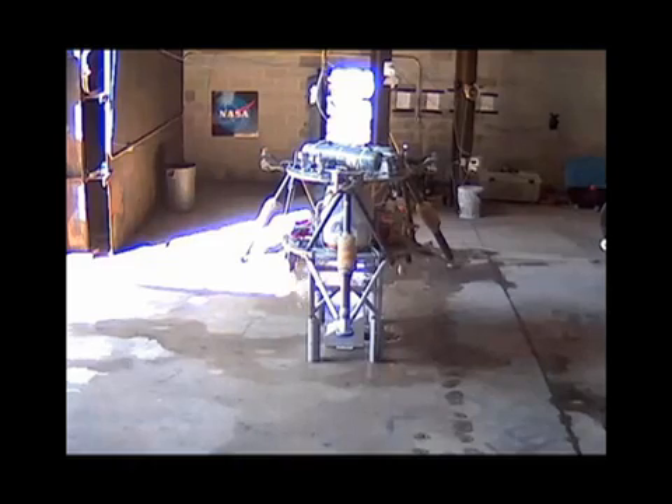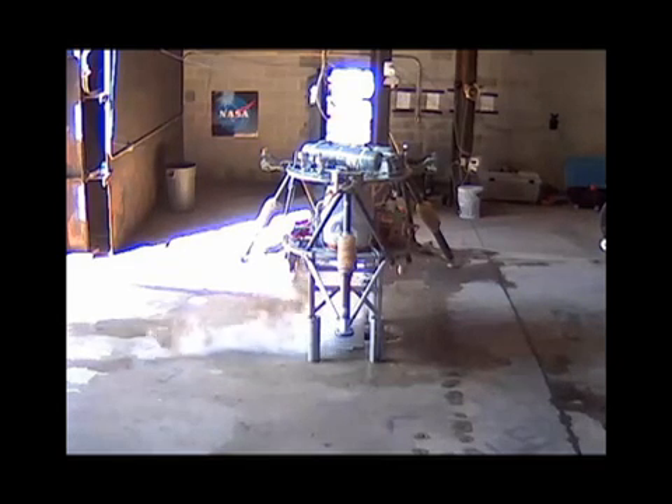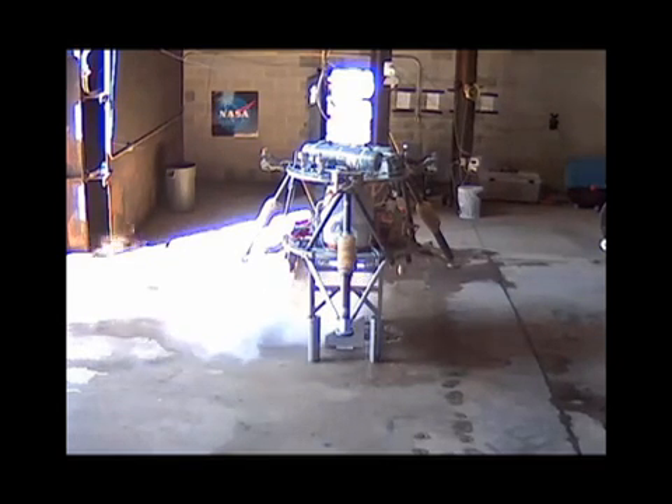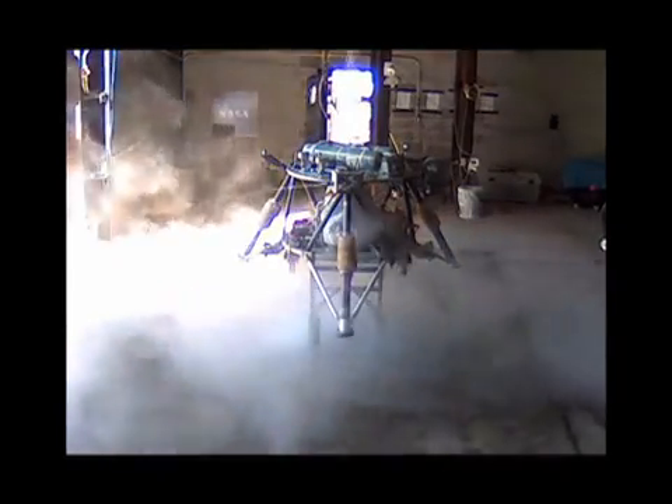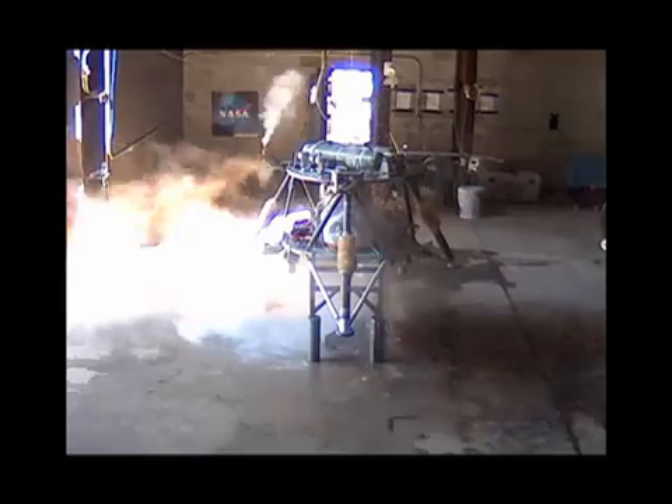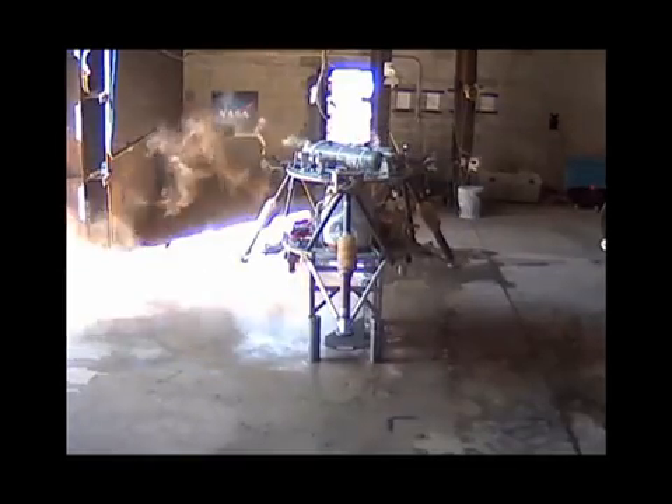Before every flight, we have to warm the catalyst beds. You'll see some liquid peroxide come out because before the catalyst beds are fully warmed up, the peroxide doesn't decompose all the way. But once they're warmed up, you'll get nothing but superheated steam at the end.